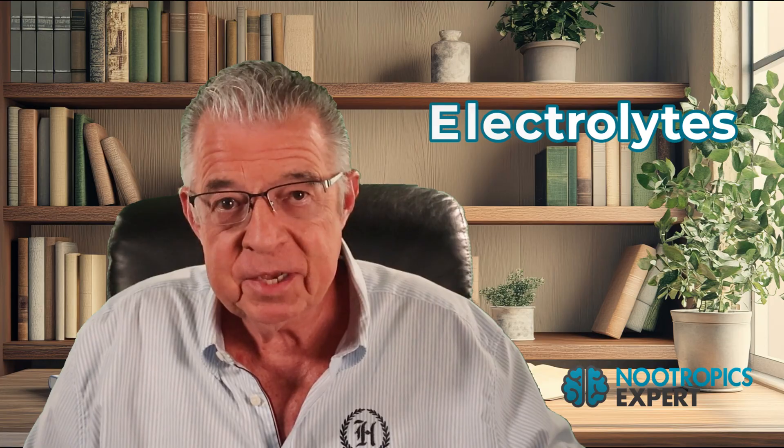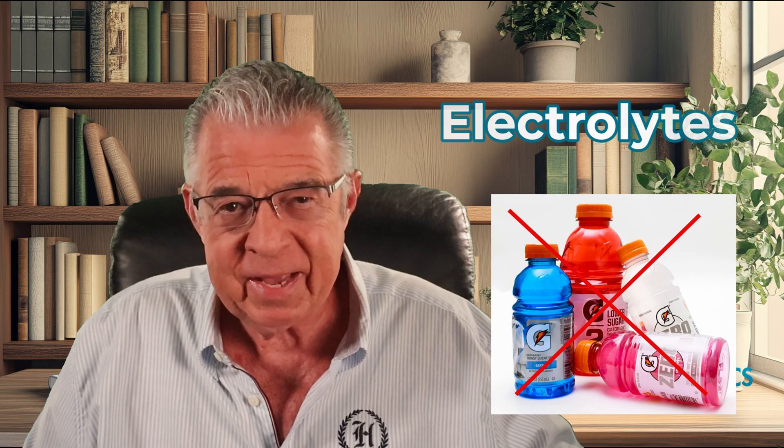Number one: electrolytes. You're eating less, which means less sodium, potassium, and magnesium coming in. These meds can cause nausea and digestive issues, which further increases the loss of these nutrients. Low electrolytes directly impair neuronal signaling — that feels like brain fog. Get a quality electrolyte supplement, but not Gatorade. Real electrolyte formulations with sodium, potassium, and magnesium — like LMNT, Ultima, or Liquid IV, or make your own. Take this every day, especially if you're experiencing nausea or other digestive symptoms.